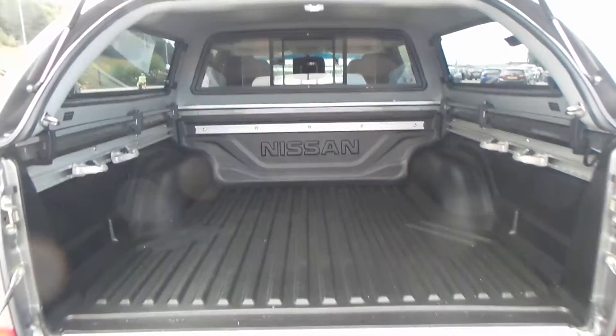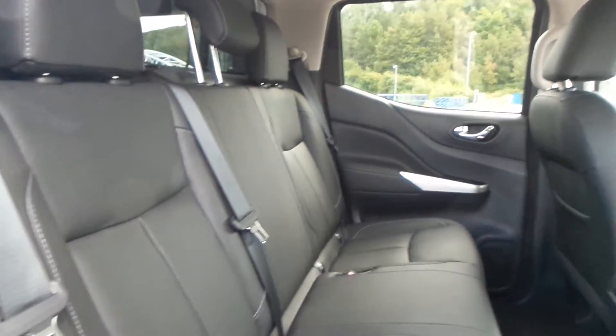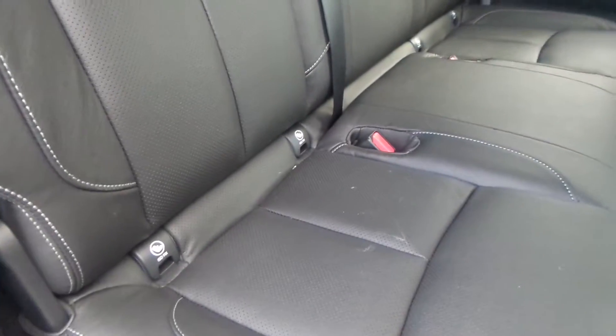You have a really good space inside. The vehicle is equipped with a full variety of really good space within the rear seats, which also has the ISOFIX.